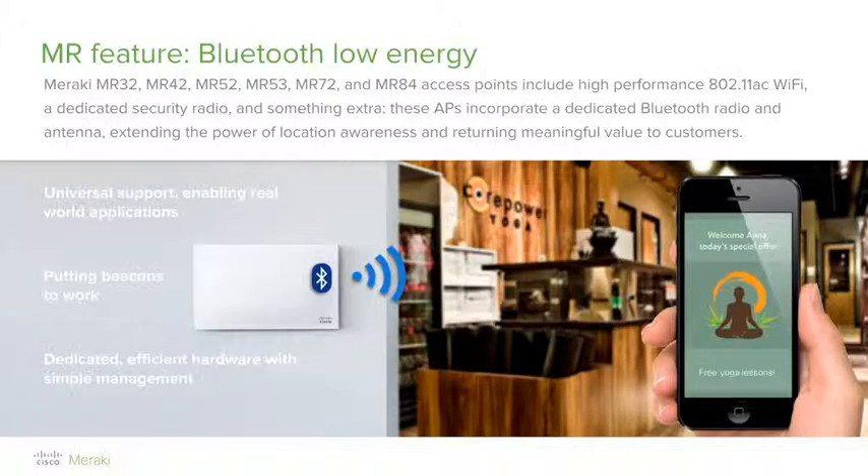Another engagement solution within the Meraki MR wireless platform is Bluetooth beacons, or Bluetooth Low Energy. On Meraki access points such as the MR32, 42, 52, 53, 72, and MR84, a fourth dedicated radio is integrated. This fourth radio is a dedicated Bluetooth radio that can be used for asset tracking. The Meraki access points with those fourth radios can scan for Bluetooth-enabled devices. Low energy Bluetooth tags can be deployed on corporate assets, and the Meraki access points can listen to those beacon advertisements to track the location and presence of those assets.